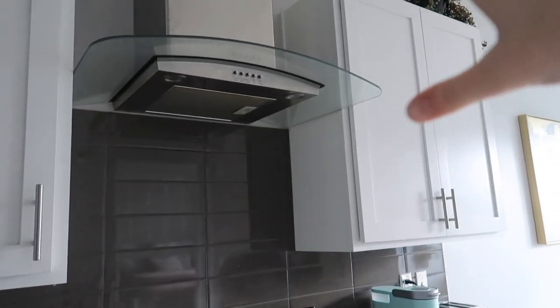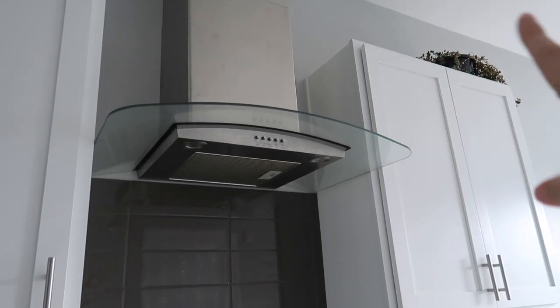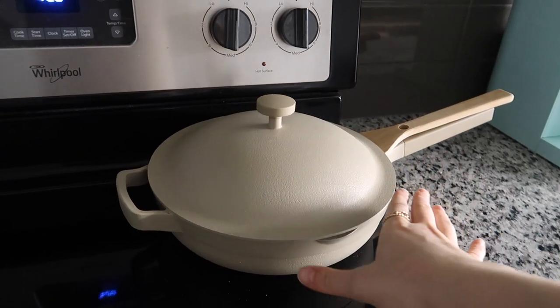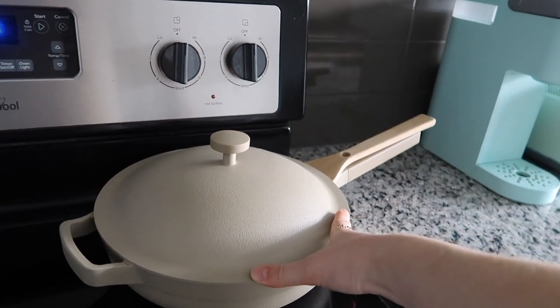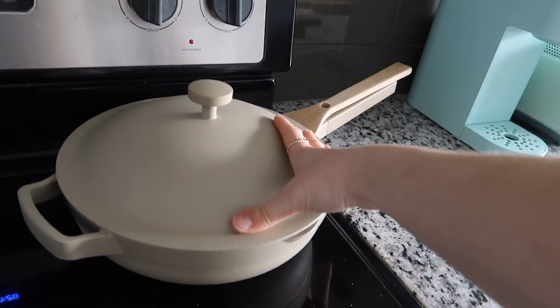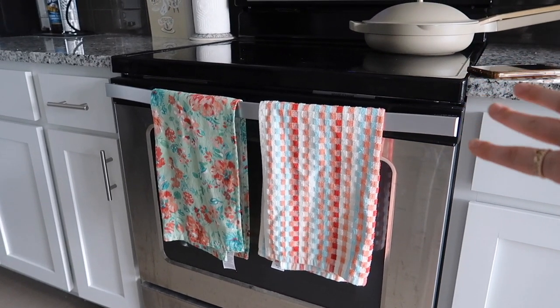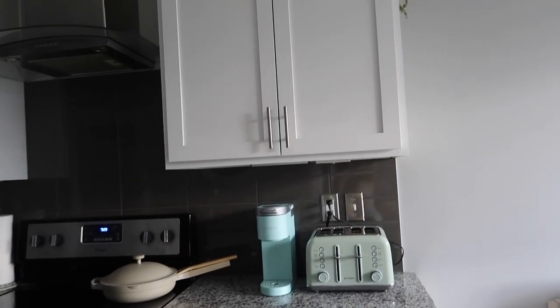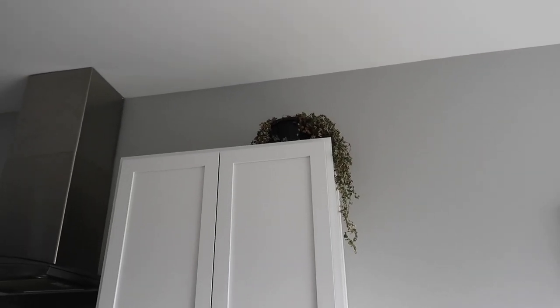Moving on to the oven area — I have this hood above the oven which I've never had before, and I love the look of it. On my stove I always have the Always Pan out. I use this all the time, I absolutely love it. My parents also got this for me for Christmas. I always keep a couple of towels on the oven door — I just think it's really cute. Up there I have a very, very dead plant. Okay, I'm not gonna lie — that plant died quite a while ago, I just could not get myself to throw it away. If you don't look too closely it really doesn't look that dead.